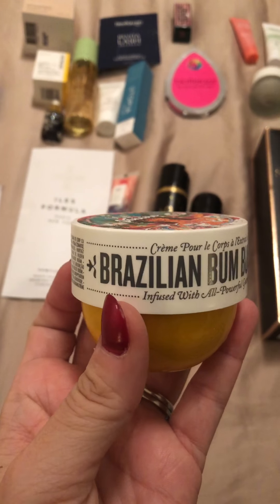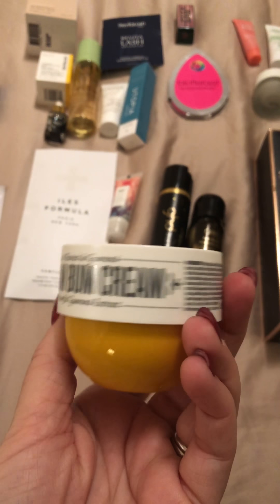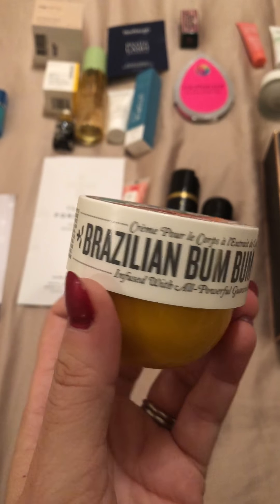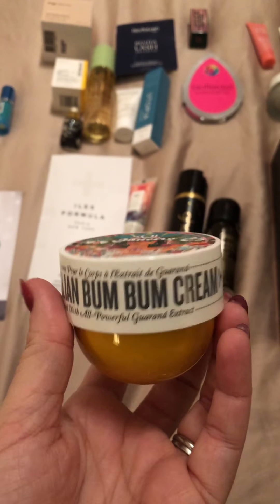Next one — this is Sol de Janeiro Bum Bum Cream. I'm assuming it must be one of those cellulite creams — I've heard of it many times but I've never actually tried it, so I'm quite looking forward to trying this one.